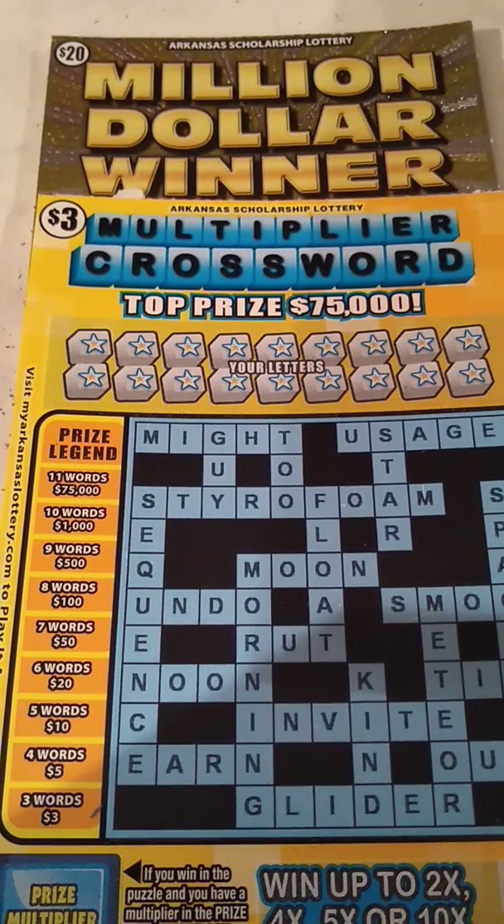Hey YouTube, this is Just a Scratchin' back at you for another scratcher video. Today we got some Arkansas tickets: a $3 multiplier crossword and a $20 million winner.